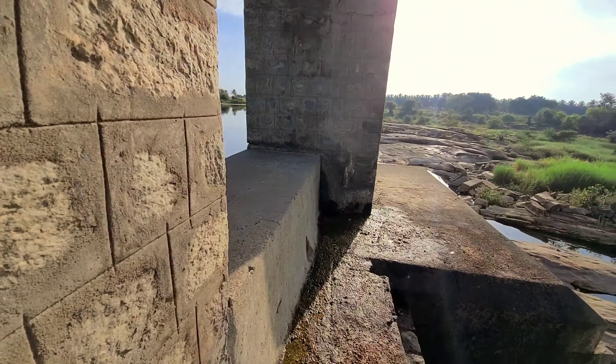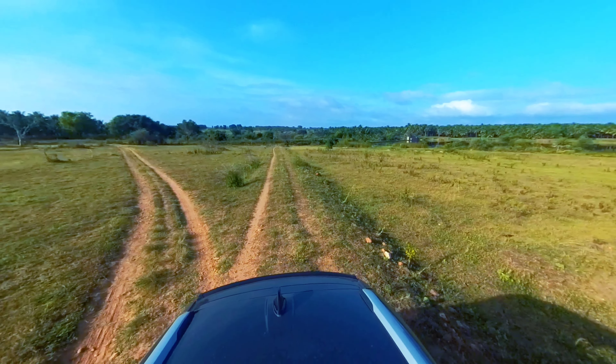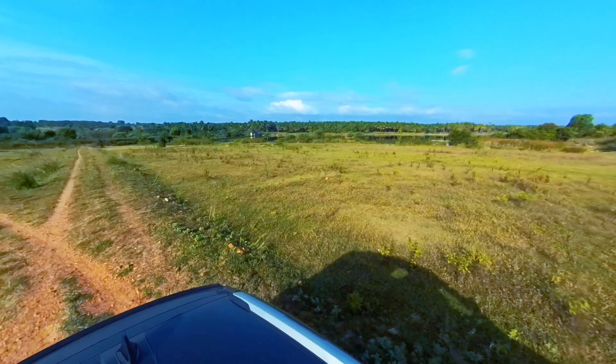These are a couple of pics of the overflowing waters when the dam is full. It was finally time for us to leave this beautiful location as we were all hungry and had to go breakfast hunting.